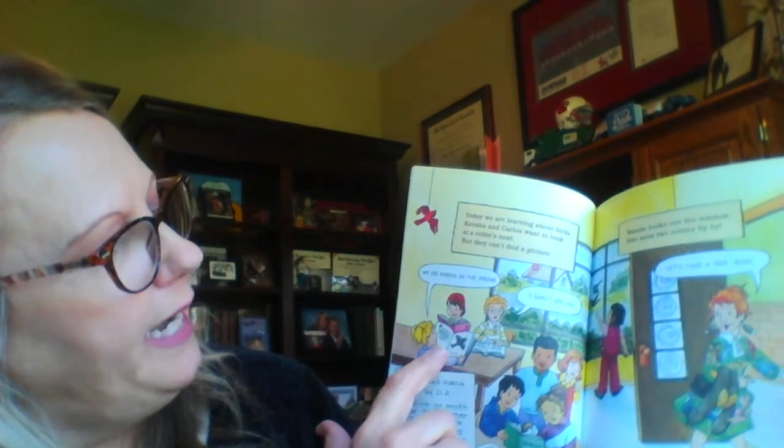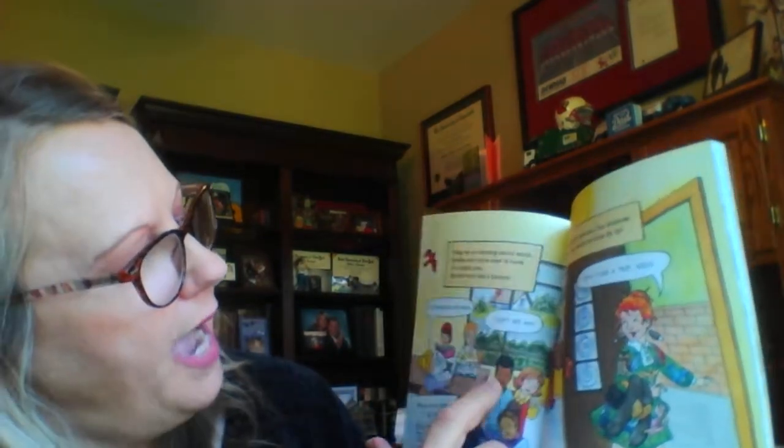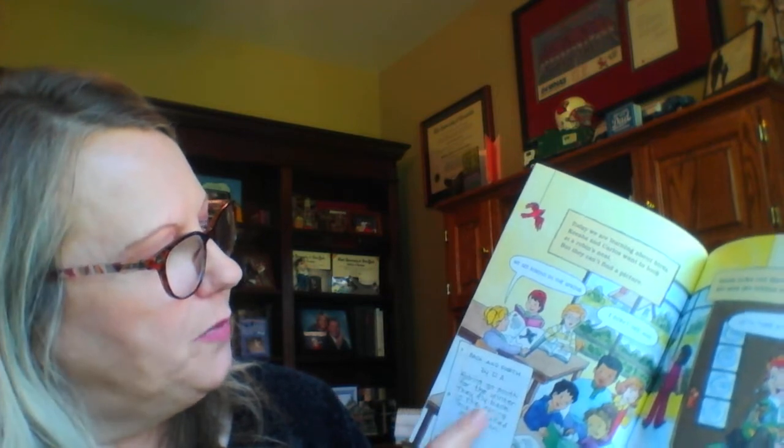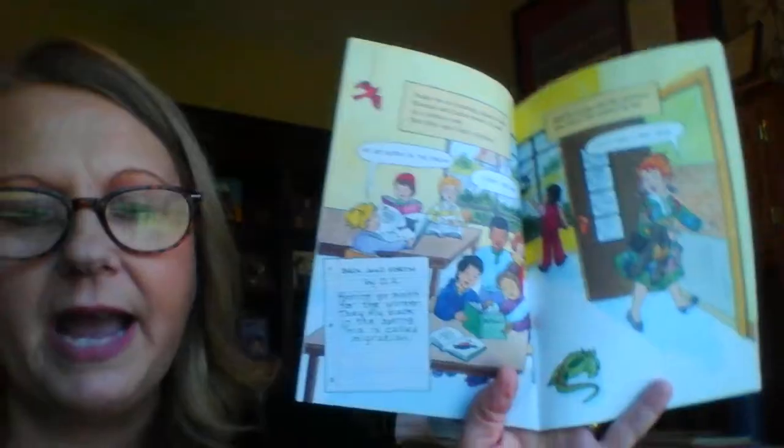Keisha and Carlos want to look at a robin's nest but they can't find a picture. We see robins in the spring - I don't see any. And then someone wrote a little paper. It says robins go south for the winter. They fly back in the spring. This is called migration.